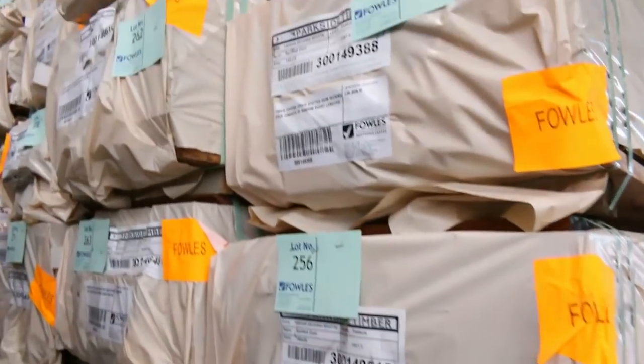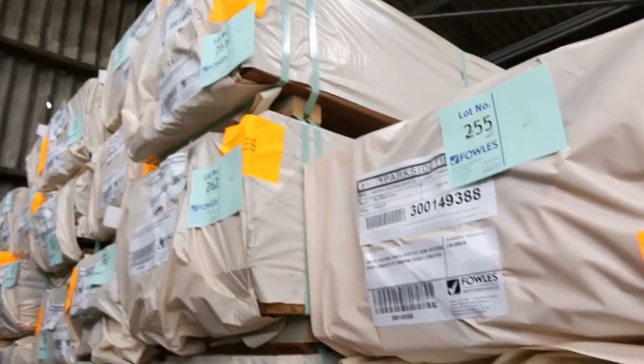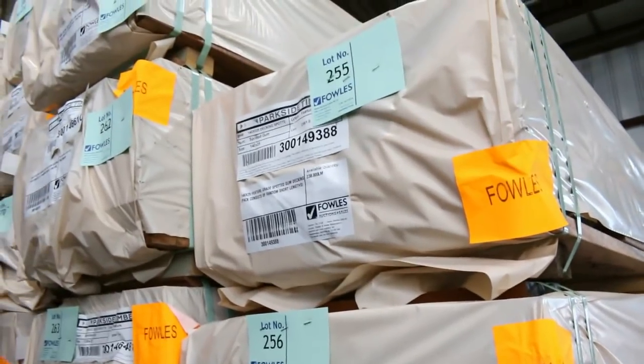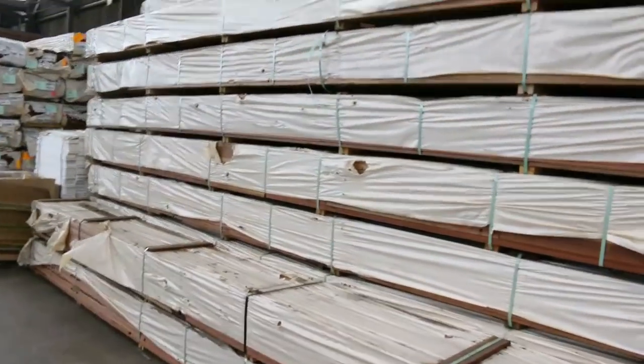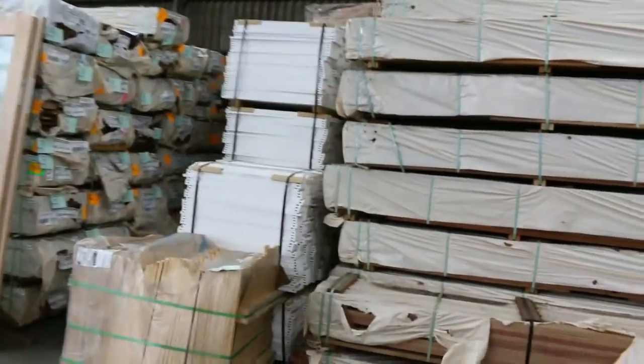Into the decking now. We've had a huge delivery of decking this week — spotted gum mostly. 140 by 25, 135 by 32, and 135 by 19. Yeah, great load of stock there — a B-double load sitting there. And we've also got plenty of Queensland mixed hardwood as well in the 86 and 135 by 19 sizes.